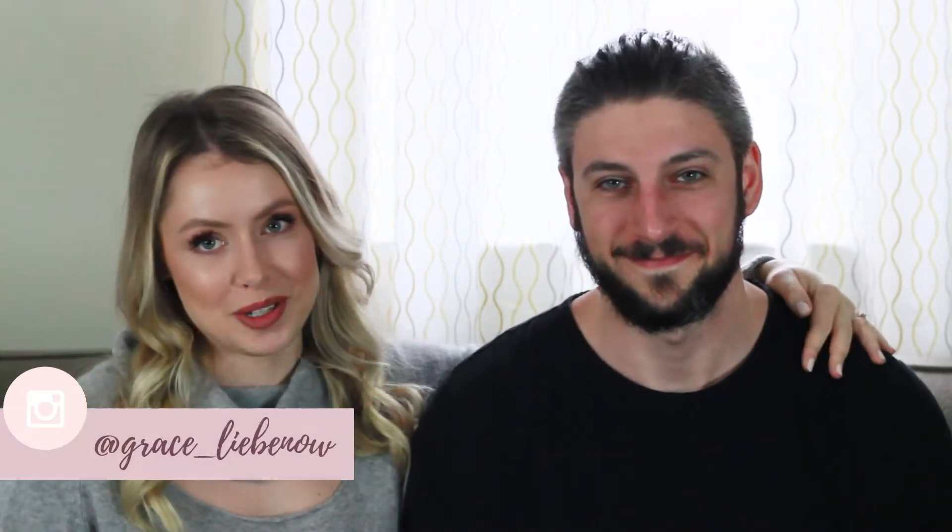Hey guys, welcome back to my channel. My name is Grace and today I have a very special guest with me. I'm Nick, Grace's fiancé, and I helped Grace design her custom engagement ring, so we're going to talk all about how we did that together.